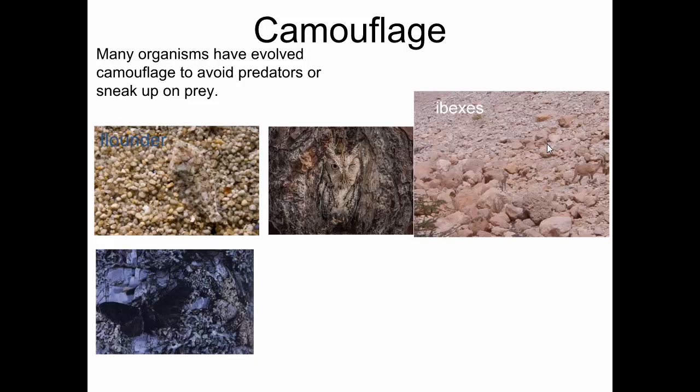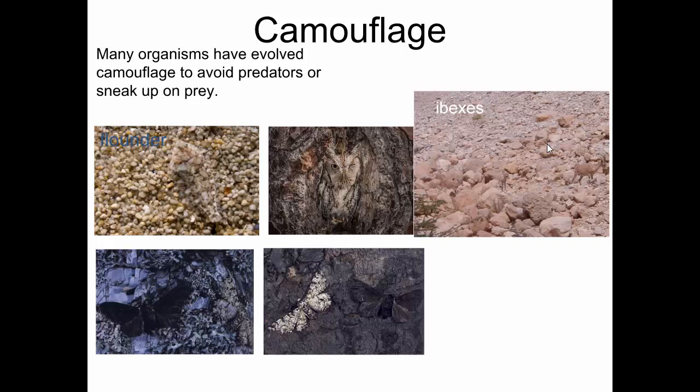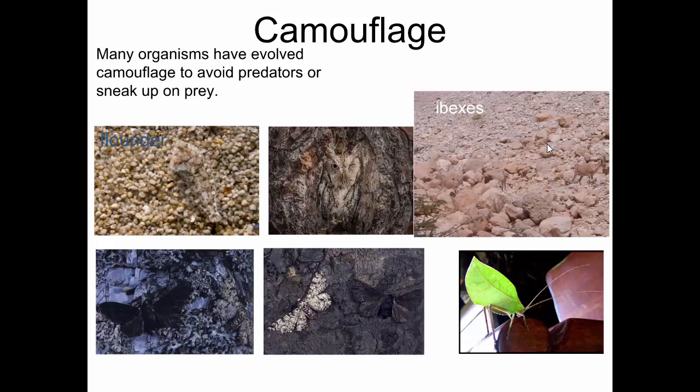Here are two peppered moths. One is obvious to see, but there's another lighter-colored moth right next to it that you can't see very well. Here's a lighter-colored peppered moth and a dark one that blends in very well with the background of this tree. This is a katydid — it's an insect. This is its body, this is not a leaf; this is its exoskeleton. It looks like a leaf walking around. It's evolved through natural selection to look like a leaf to avoid predators.